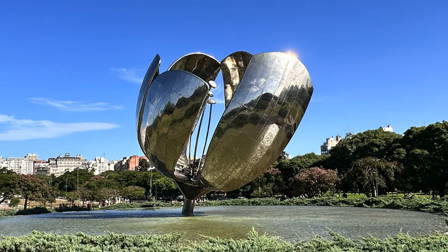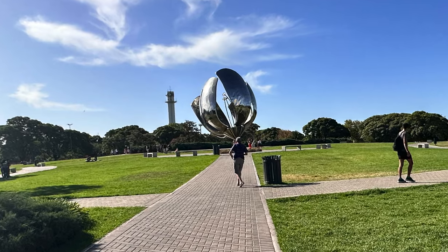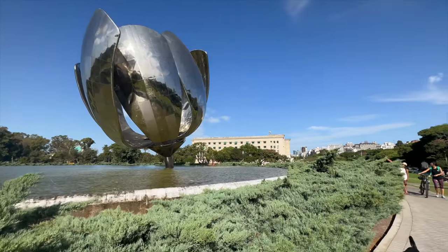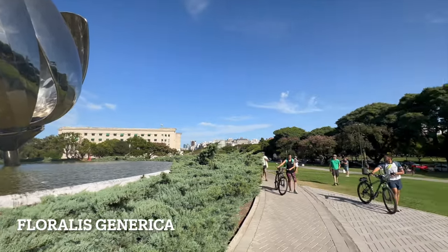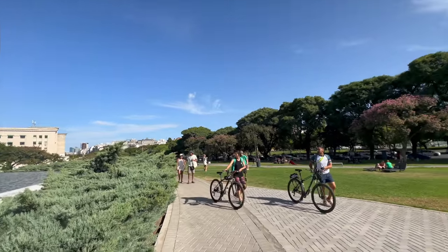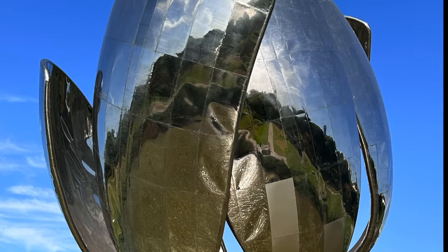More flowers? Well, just one — and it's a sculpture made out of stainless steel. It's Buenos Aires' most famous flower, the Floralis Genérica, the general flower, and it even opens and closes during the day. We love the beauty of Buenos Aires, but now we're going to talk trash — dumpster diving, that is.